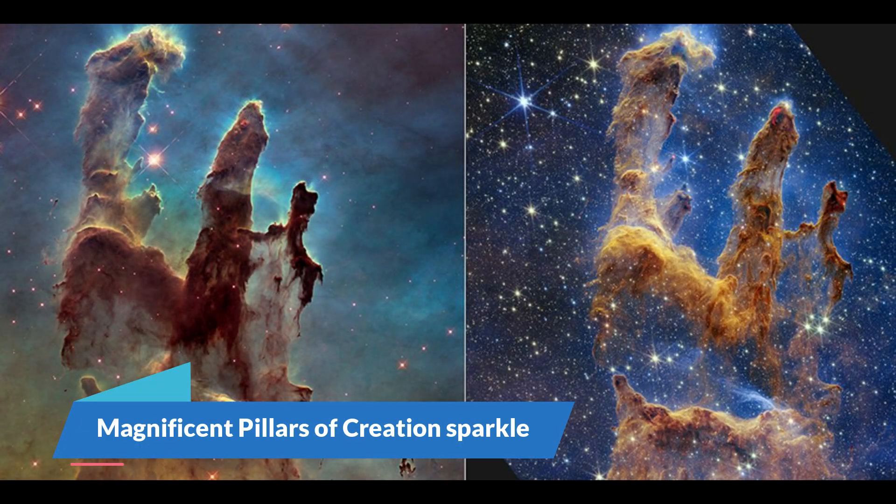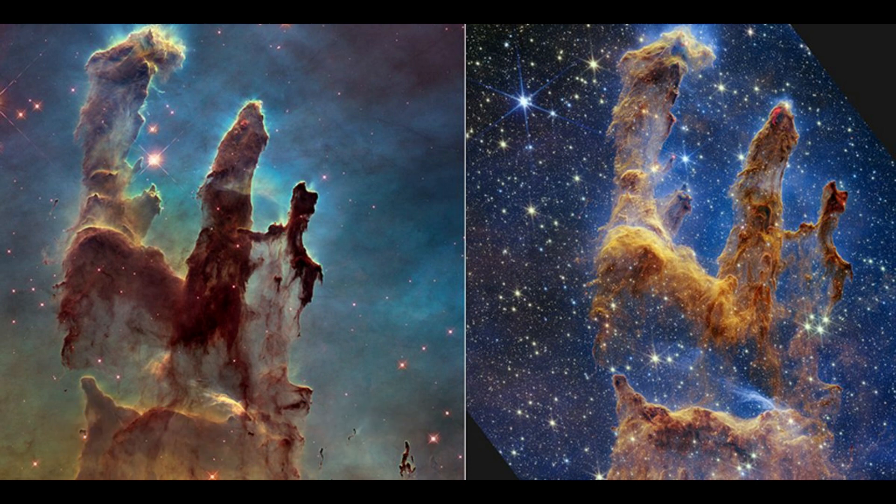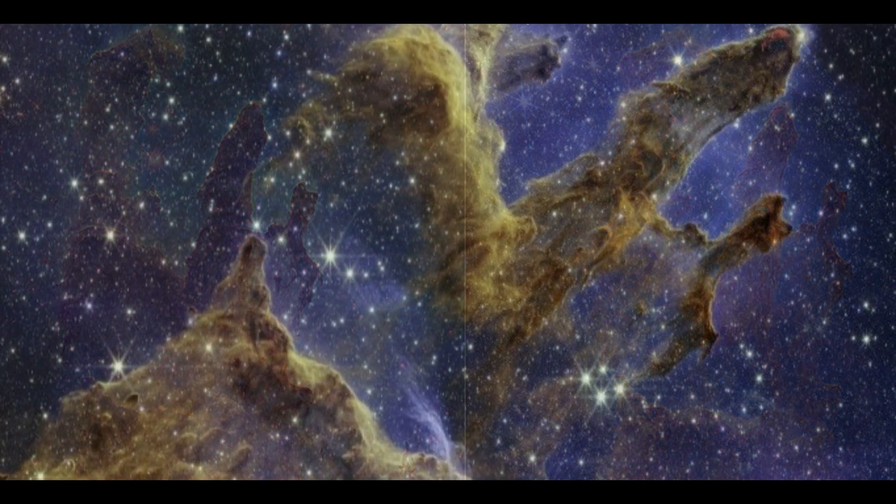Magnificent Pillars of Creation: The iconic Pillars of Creation were made famous by the Hubble Space Telescope, but the new James Webb Space Telescope is now genuinely bringing them to life, revealing hundreds of newly-born stars twinkling inside the famed dust clouds. Located 7,000 light-years away in the constellation Serpens, the Pillars are column-shaped clouds of interstellar dust and gas that are part of the Eagle Nebula. Webb's near-infrared camera captured the Pillars in considerably better detail, with fine cloud formations emerging with clarity and hundreds of previously invisible stars sparkling throughout the scene.